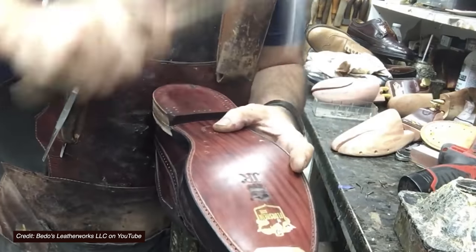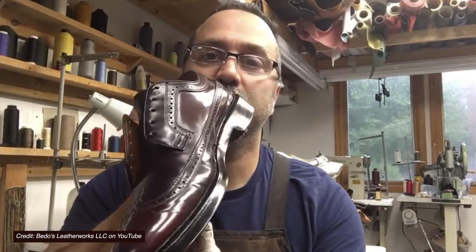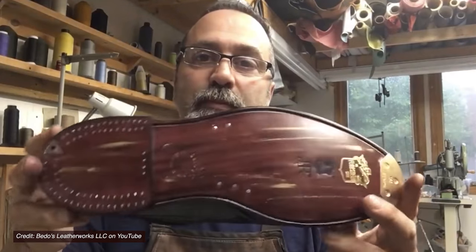That's a pretty good list of tips on how to prevent blisters. Make sure you subscribe to Beato's Leatherworks — the channel is in the description below. It's a gigantically popular channel and it deserves to be. There's also an article in the description below if you want to see this all written down. Subscribe and see you later.